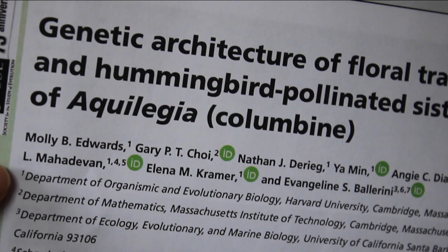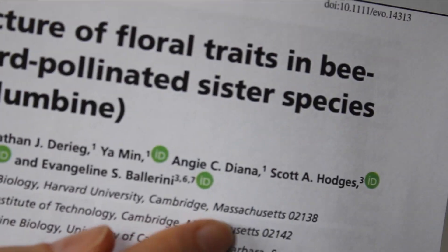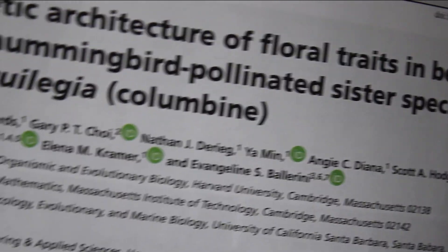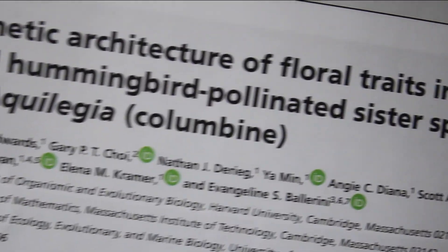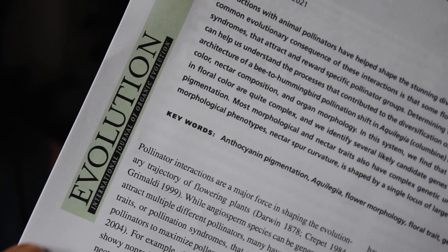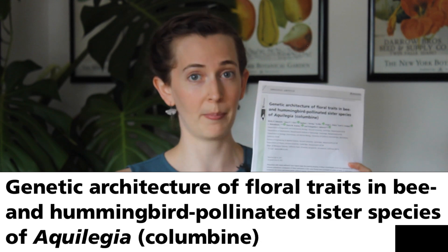I published my first first-author paper. Here it is — here's my name and all the amazing co-authors. They're my colleagues and mentors and collaborators and they contributed tons of work and expertise to this project. We published it in the journal Evolution and it's called Genetic Architecture of Floral Traits in Bee and Hummingbird Pollinated Sister Species of Aquilegia (Columbine).